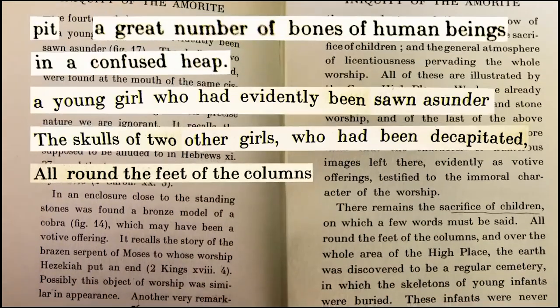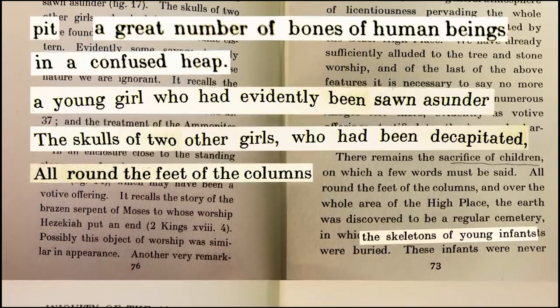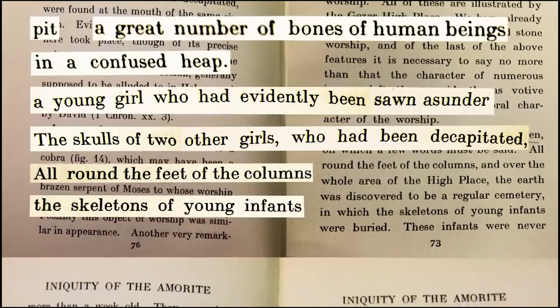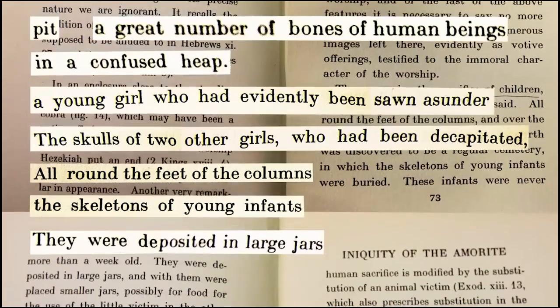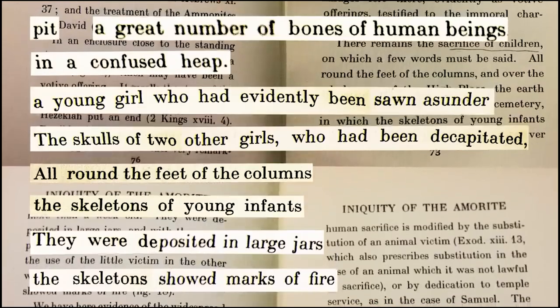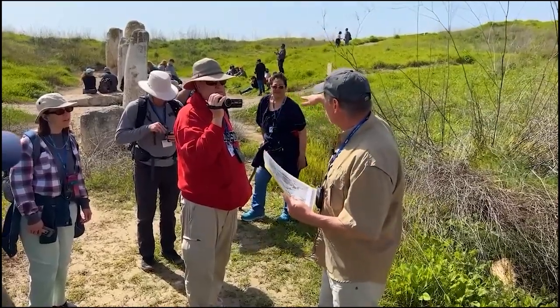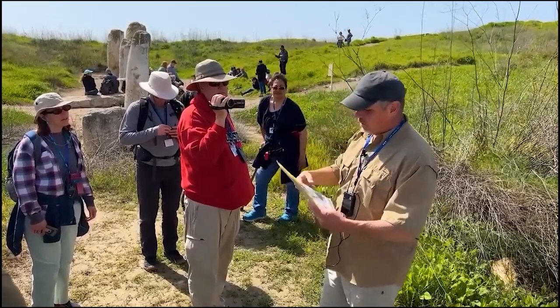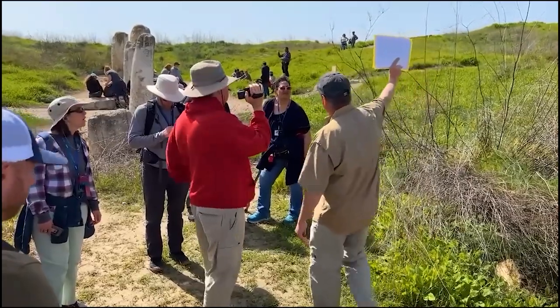Macalester says that all around the feet of the columns — that is, the standing stones — he discovered the skeletons of young infants. They were deposited in large jars and the skeletons showed marks of fire. He started finding all over the place, around the base of these pillars, jars with burned human babies inside of them.